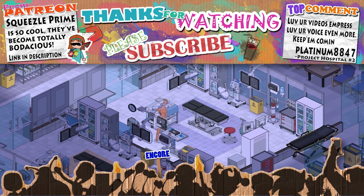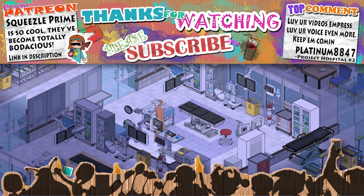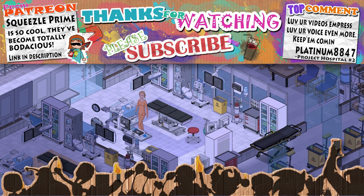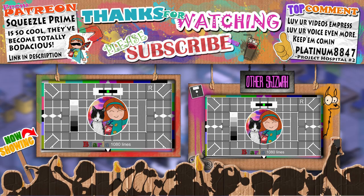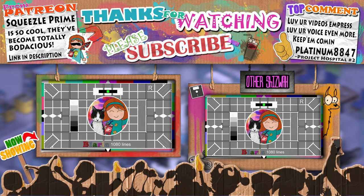Thank you for watching. I hope you've enjoyed the episode. If you did, please hit that like button. As long as you are here, why not take your first step on the path to total coolness by supporting me via Patreon. The cooler you are, the harder I work, which means even more content.